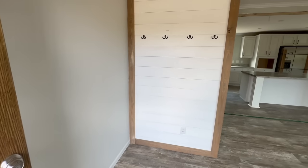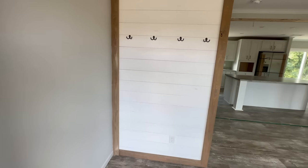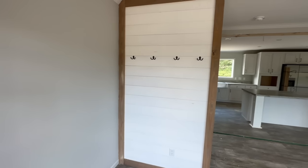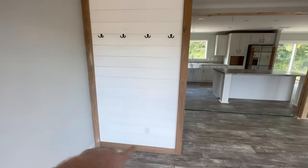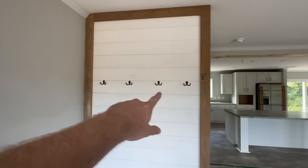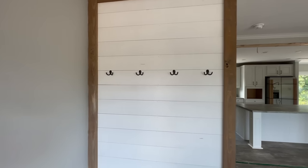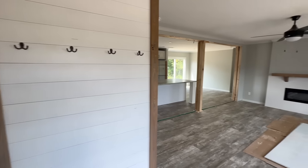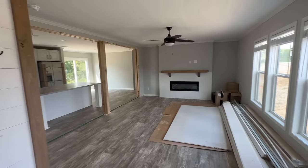A lot of people do not like homes that do not have an entryway, and this home has just that. When you walk in you can see there's a good spot for a bench where you can sit down and take your shoes off, and then you have coat hooks all the way across this wood plank wall. If you turn to the right you can see the living room.